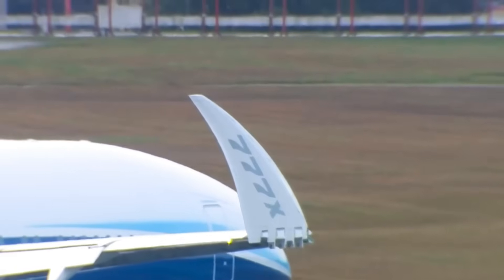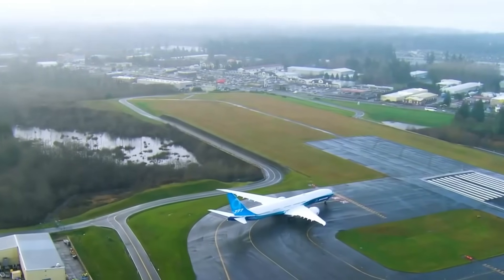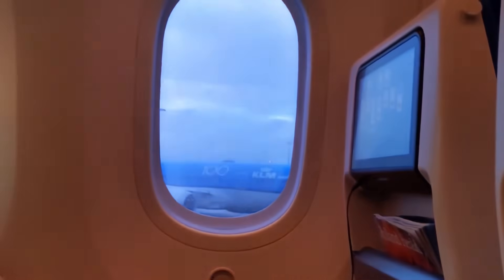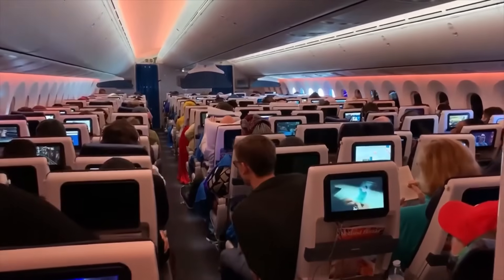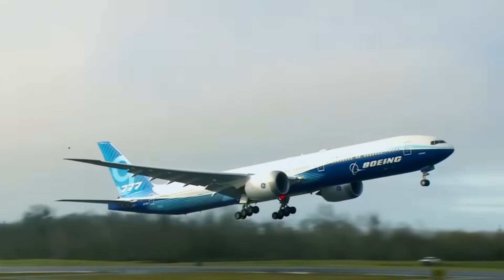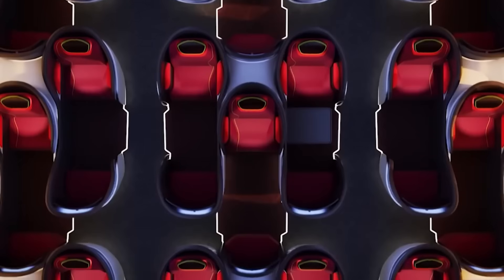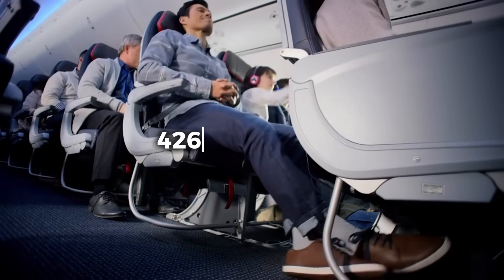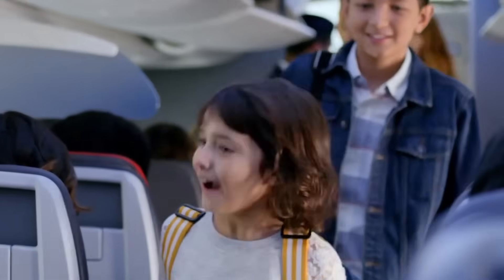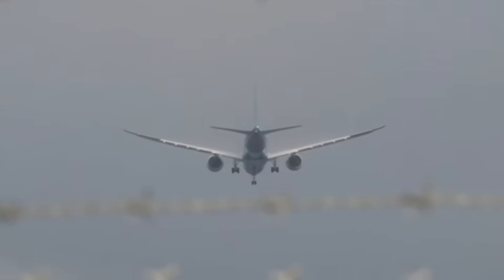Boeing-designed composite wings with folding wingtips — a first for commercial aviation — allow the aircraft to access more airport gates while maintaining an optimal wingspan for efficiency. Inside the cabin, passengers experience 30% larger windows, twice the overhead bin capacity of older 777 models, and engine noise reduced by 40%. The 777-9 variant accommodates approximately 426 passengers with a range of 7,285 nautical miles, and maintains cabin altitude at 6,000 feet with higher humidity levels, reducing passenger fatigue on long-haul flights.